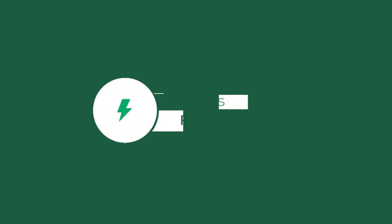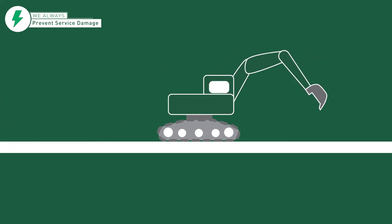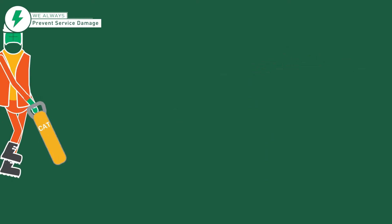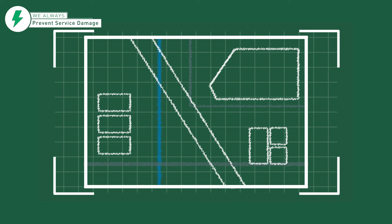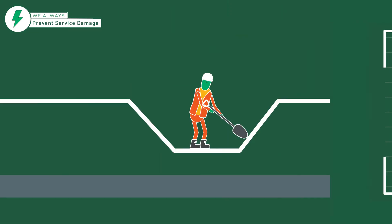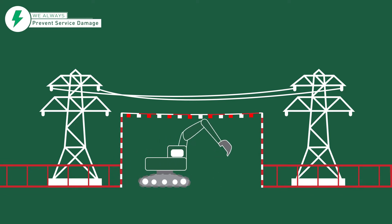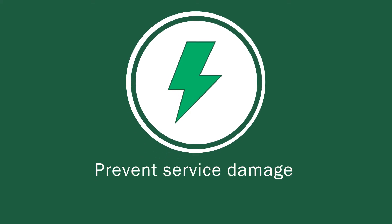Breaking ground is potentially the most dangerous part of any works. Every time we work around services, we expose ourselves to risk. Ensure that all identifiable services are traced and marked. Obtain service drawings from utility companies before breaking any ground. Use safe excavation techniques and always hand dig when operating within 500mm of any known service. Follow the agreed methods to avoid danger from overhead power lines and make sure you erect appropriate signs and barriers.